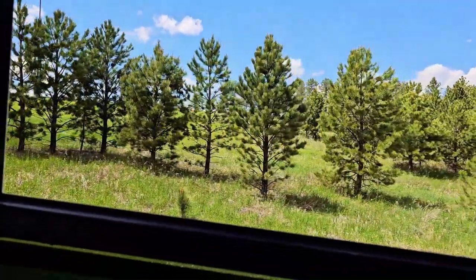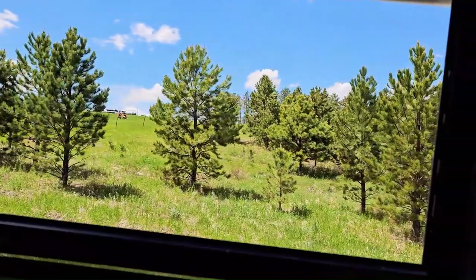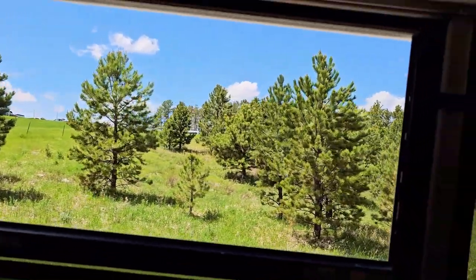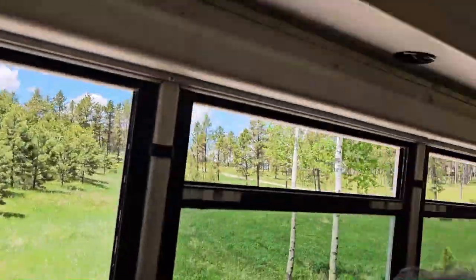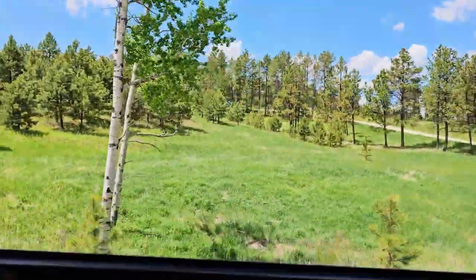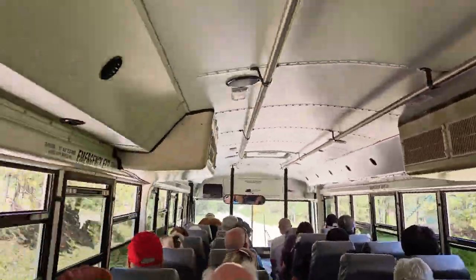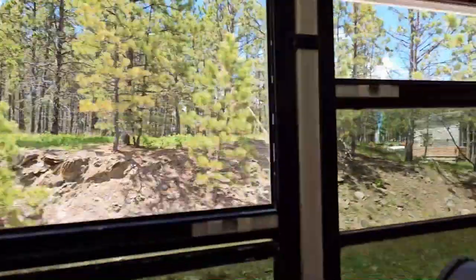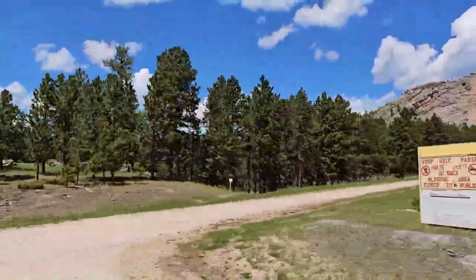He also built living quarters, and to the right there through these trees you can see some white buildings he built as well. He started South Dakota's first dairy operation — they milked Holstein cows — and between the dairy products he sold and leftover lumber, he got some funding together to start carving the mountain.